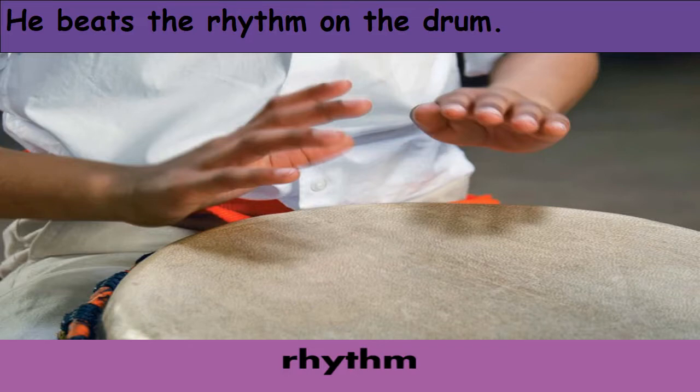Rhythm. Rhythm is the natural strong beat that some music or poetry has — like when we end some of our lines with rhyming words, words with the same sound at the end. These give us music — we call it rhythm. Here in the picture, he beats the rhythm on the drum.